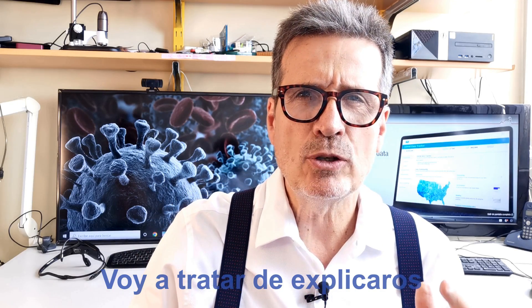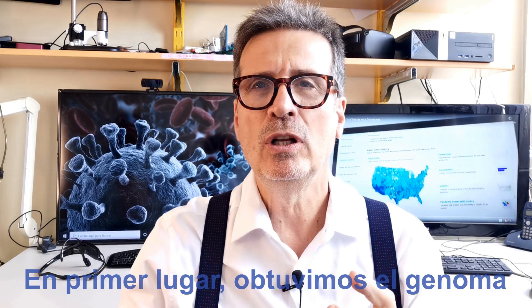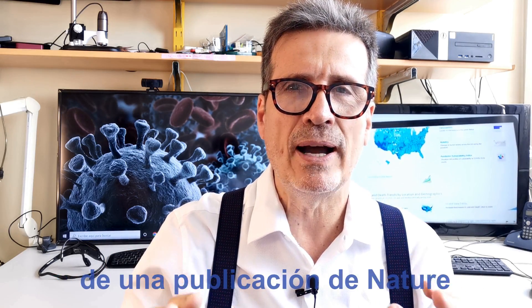Hi everybody! I'm going to try to explain to you what we have done. First of all, we got the complete genome of the SARS-CoV-2 virus out of the Nature magazine.